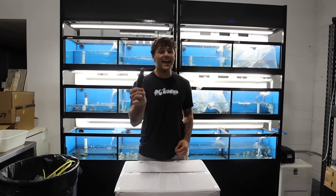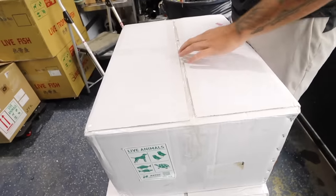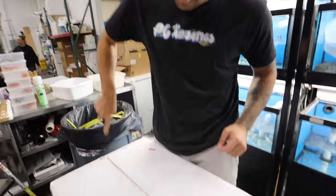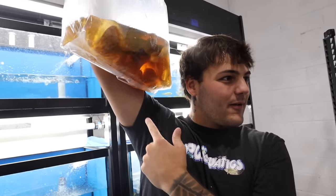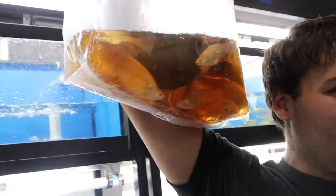Albino knife fish! Why is there leaves in this? It's the Ketapang leaves they put in there — it softens up the water for them. For packing purposes, some fish like the softer water. This is my first unboxing, so I thought it was dirty water.